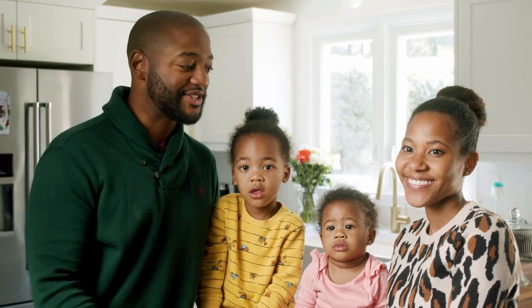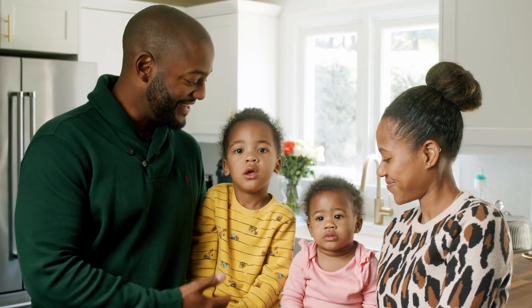My name is Fareed. I'm in Wethersfield. This is my wife, Danielle, Yasmin, and Zane.